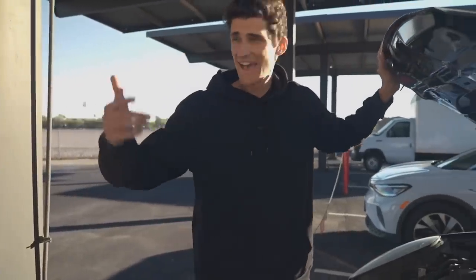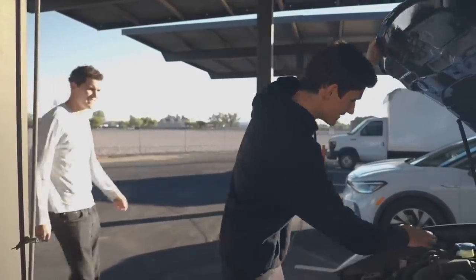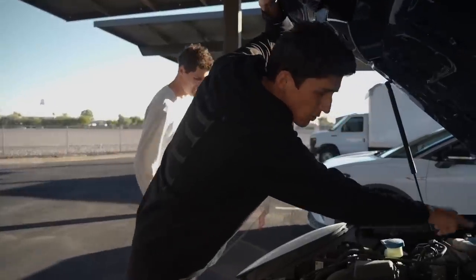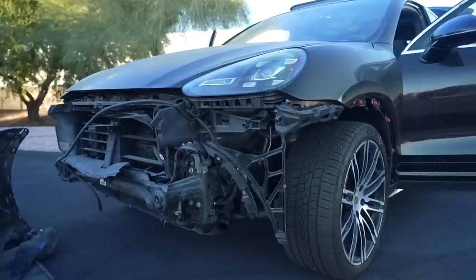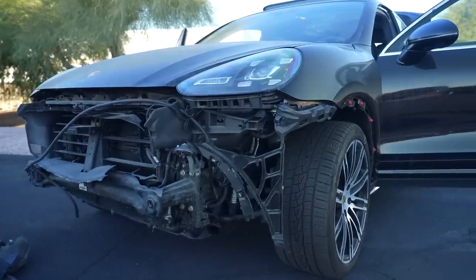The intercooler is completely gone, but it's air-to-air — it does not have fluid in it. You can see the coolant is fully topped off. Coolant does not run through the intercooler, which is completely ripped off. So we're good — it should run and we're not going to damage anything.